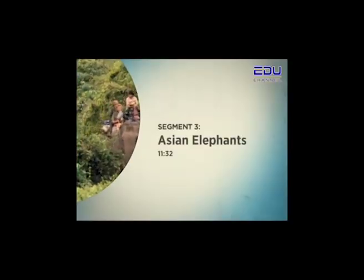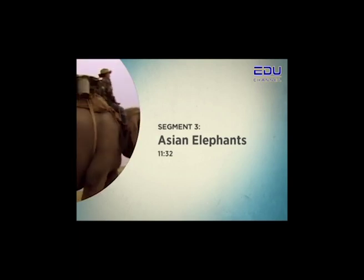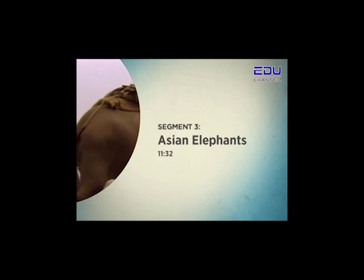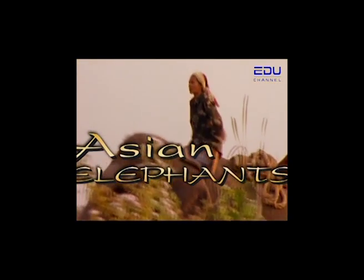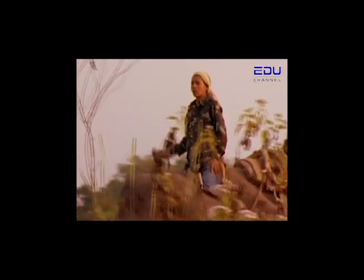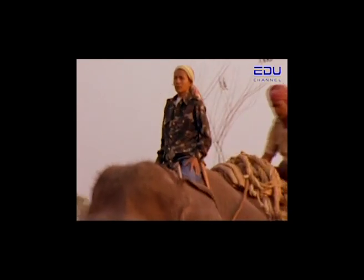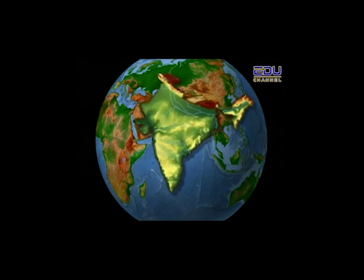Segment 3: Asian Elephants. This is a story of an extraordinary woman. Her name is Parvati, and she is known as the Queen of the Elephants. The story begins in India, a country with a tradition of training and caring for elephants that is thousands of years old.